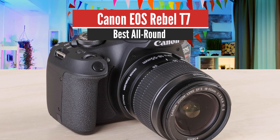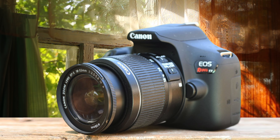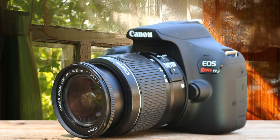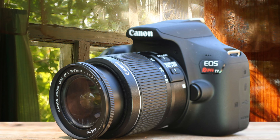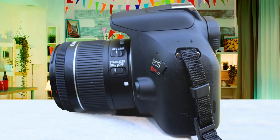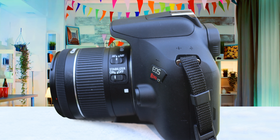Number 1: Canon EOS Rebel T7 – Best All Round. One of the best budget DSLR cameras in 2021 is the Canon EOS Rebel T7. This camera is the predecessor to the EOS 1300D that we talked about before, and it comes with all the improvements that make it a perfect camera for your needs. Let's check it out.